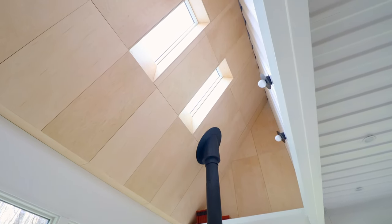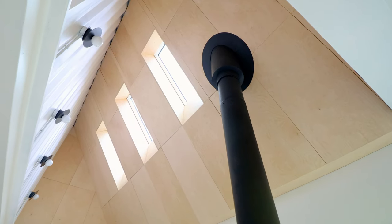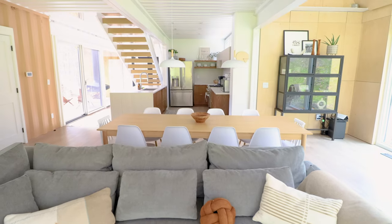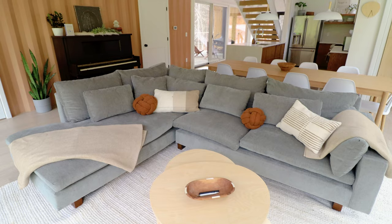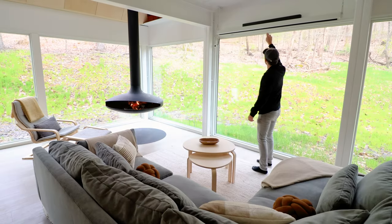Up on the ceiling, you have some wood finishing, additional lighting, and three skylights to let in a bunch of natural light. In front of the dining table, you have a massive couch with two, if not three, rows of pillows — it's all insanely comfortable. There's also a coffee table and a bunch of extra blankets. You could fit the whole family on this couch.